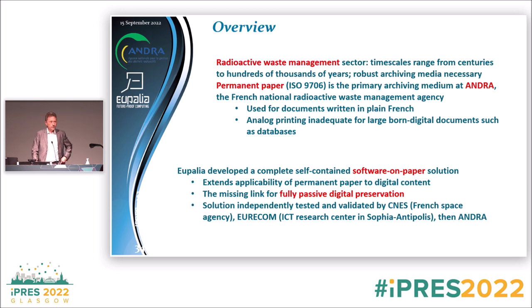The solution was independently tested in France by the French space agency, a research center in the south of France, and ultimately by ANDRA themselves. By independently, I mean a document on paper was handed to them without any further explanation, and someone internally was able to recover the data stored on that paper.